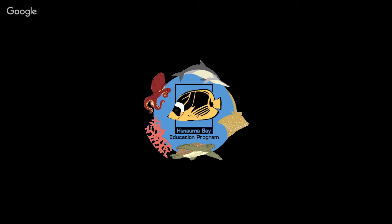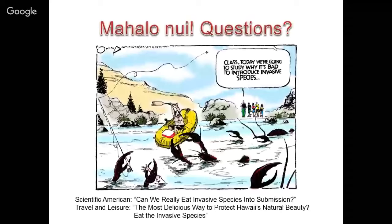That's the status of where we are with a few of these Hawaiian invasive species examples. I have a couple of articles you might find interesting: one from Scientific American on whether we can really eat invasive species, and one from Travel and Leisure on the most delicious way to protect Hawaii's natural beauty — eating invasive species. They focus on two terrestrial plants, kiawe and strawberry guava, with a restaurant on Maui trying to target those. Thank you very much.